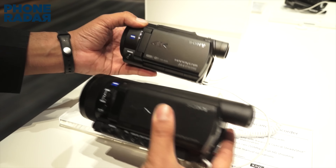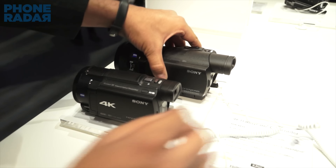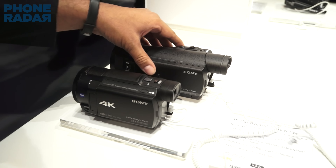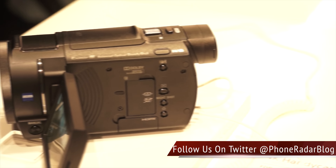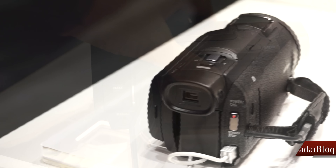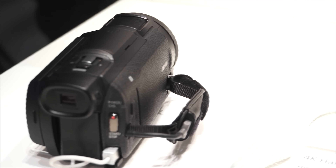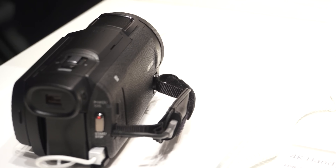That was the quick hands-on with the Sony FDR-AX33. You can see how good the size is and how compact the camera is made for 4K video with the image stabilization stabilizing the entire camera unit and not just the sensor. Stay tuned on Phone Radar for other CES 2015 videos and subscribe for more. Thank you.